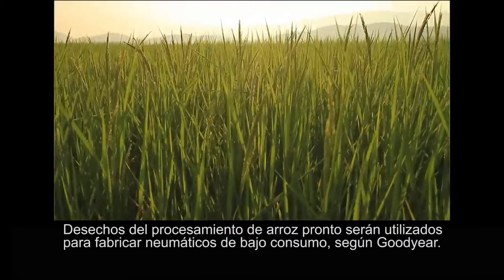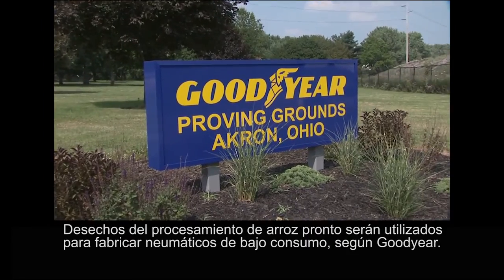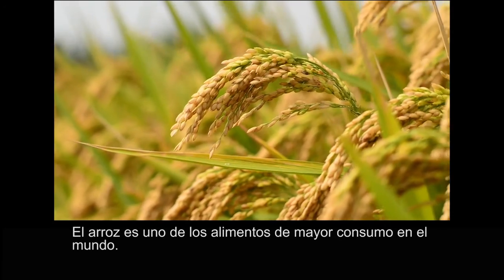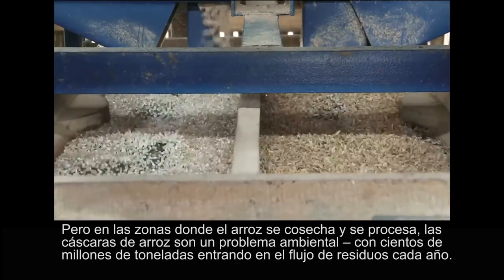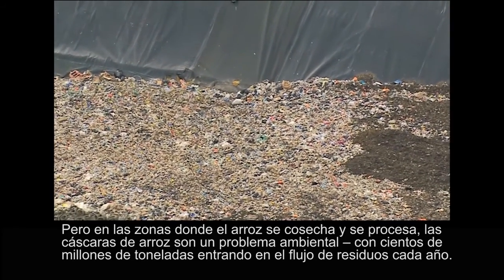Waste from processing of rice will soon be used to make fuel-efficient tires, according to the Goodyear Tire and Rubber Company. Rice is among the most widely consumed foods in the world, but in areas where rice is harvested and processed, rice husks are an environmental problem, with hundreds of millions of tons entering the waste stream each year.